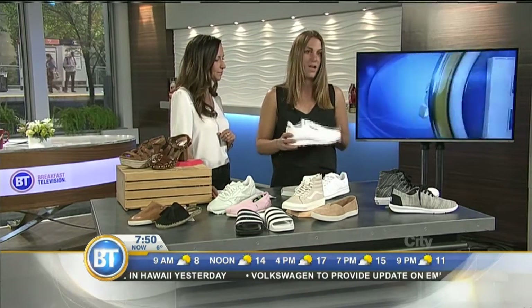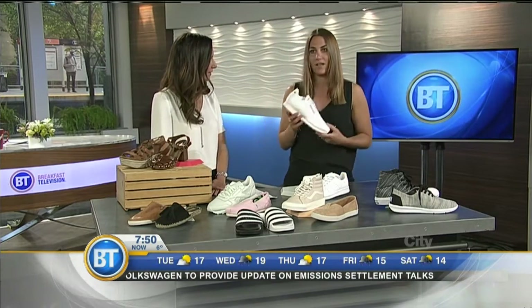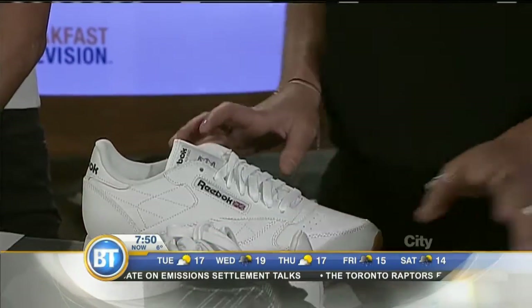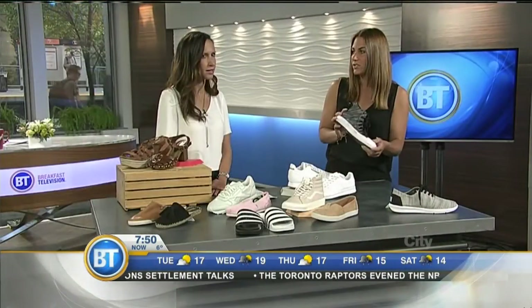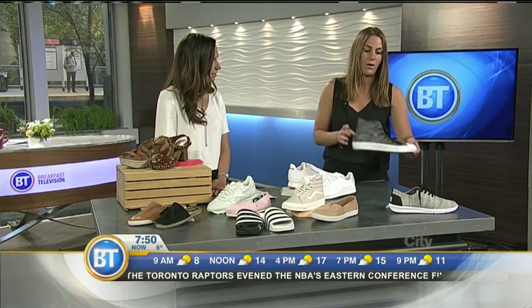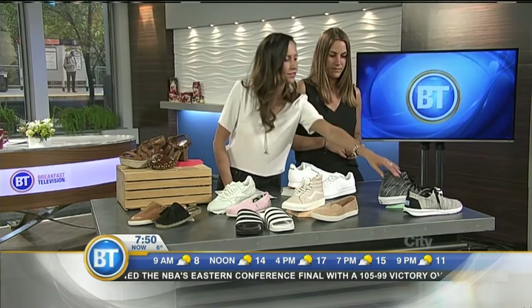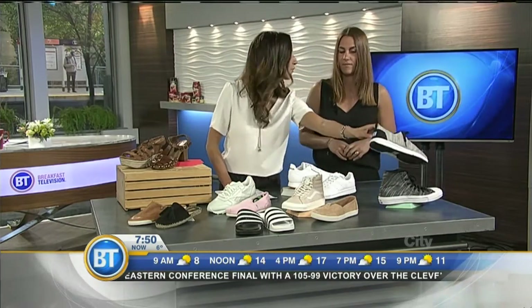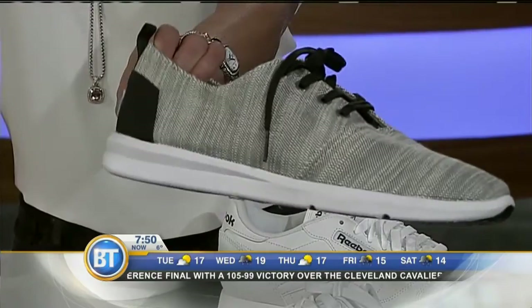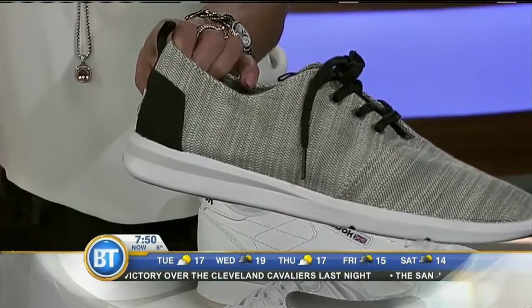So a big trend this summer — we've seen it for the past couple of seasons — but white. We're seeing it on both the men's and ladies' side with the Stan Smith. A little bit stronger on the men's side. We've got the textured material with the Chuck 2, Converse Chuck 2. We also have it in Tom's silhouette, and Tom's has really evolved from their first line of shoes. We're seeing them get into a bunch of different varieties like these sneakers.